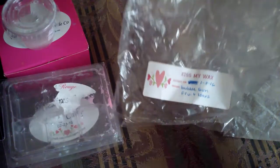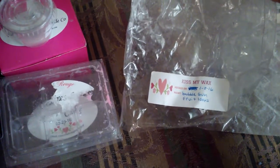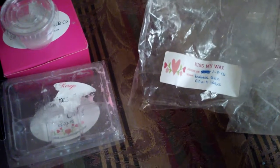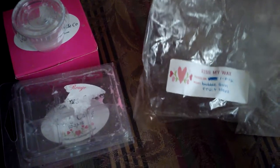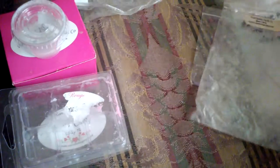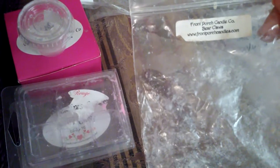Kiss My Wax — I have the Bubblegum Fruit Loops. I don't really get the fruit loops in this, and I'm not really a bubblegum fan, but I did burn it in my daughter's room where I have the candle warmer. I just am not a bubblegum fan, but it wasn't bad.